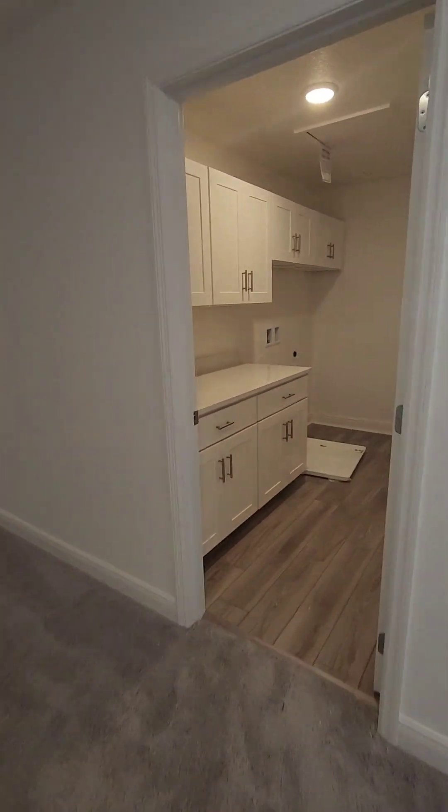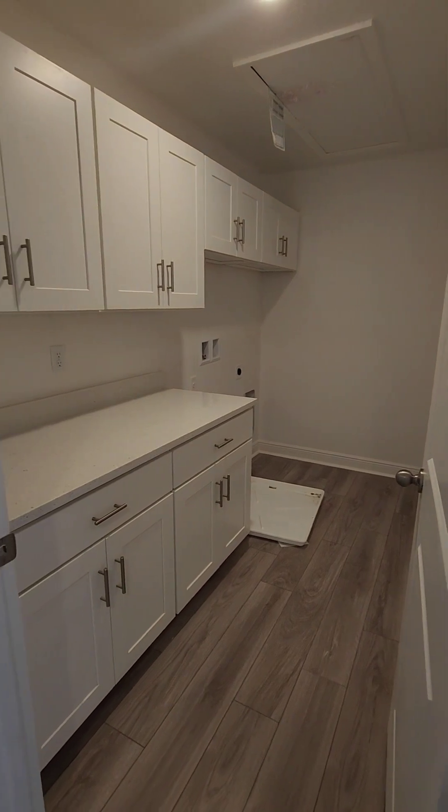Alright, back out here. You have your laundry upstairs — huge, huge laundry room.